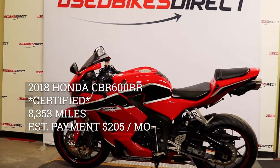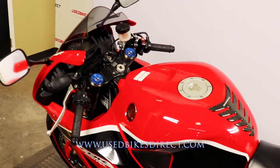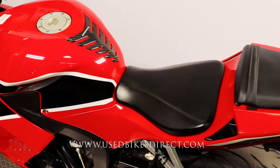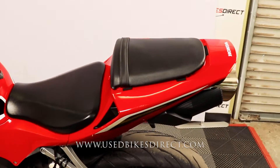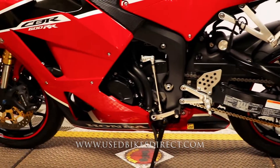Hey guys, Nick again from Used Bikes Direct checking out this awesome CBR 600. Hop on the website usedbikesdirect.com to see those detailed photos and specs. Give us a call with any questions at 866-576-2453. This one's a 2018 model.